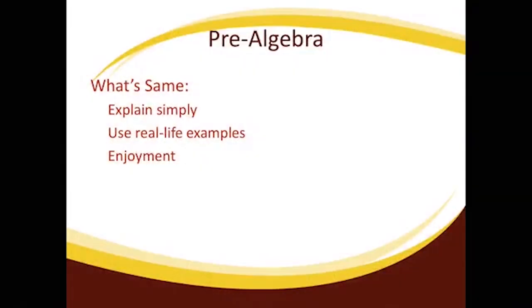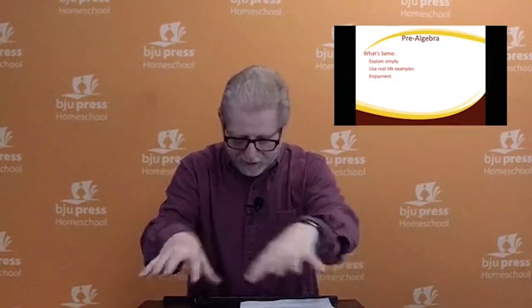The last thing that stays the same is enjoyment. I enjoy teaching — I'd rather be teaching seven classes than sitting at my desk doing paperwork. I want to explain things and help make them make sense to students. That's what God gave me to do. So I love teaching, and I want your child to love learning.